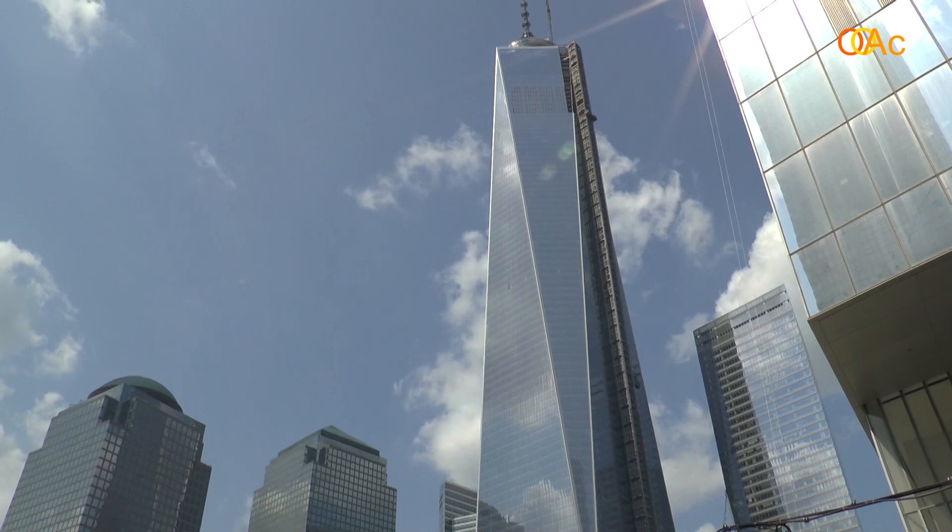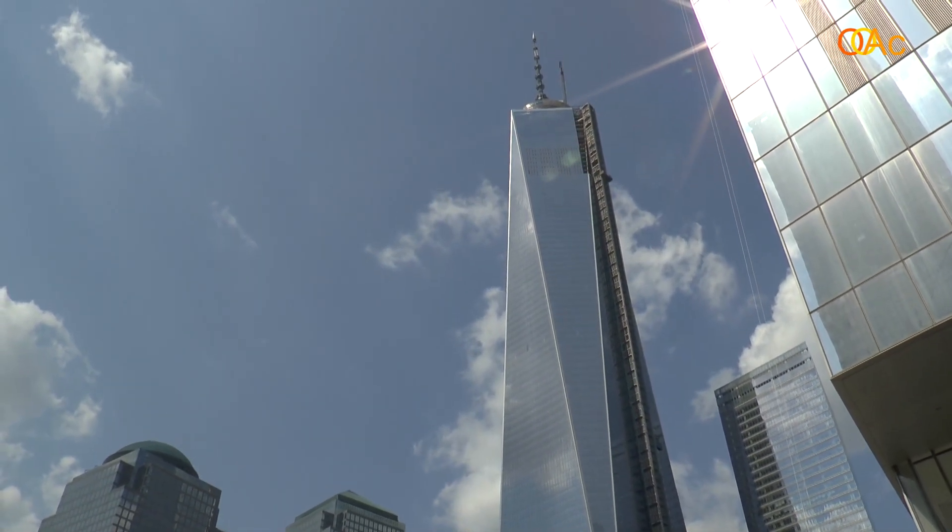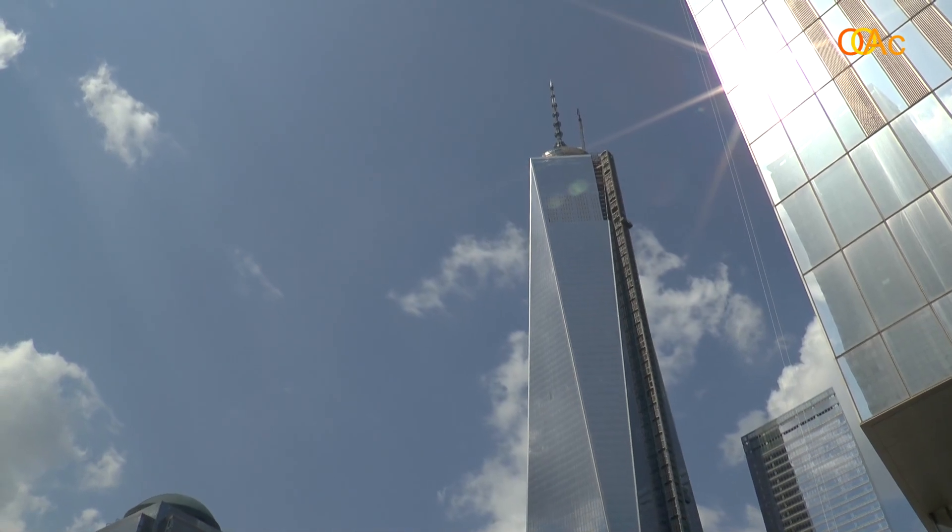Libeskind also originally designed World Trade Center 1, but the project was taken from him afterwards and given to SOM — Skidmore, Owings and Merrill — who have completed it on the north side of the site.